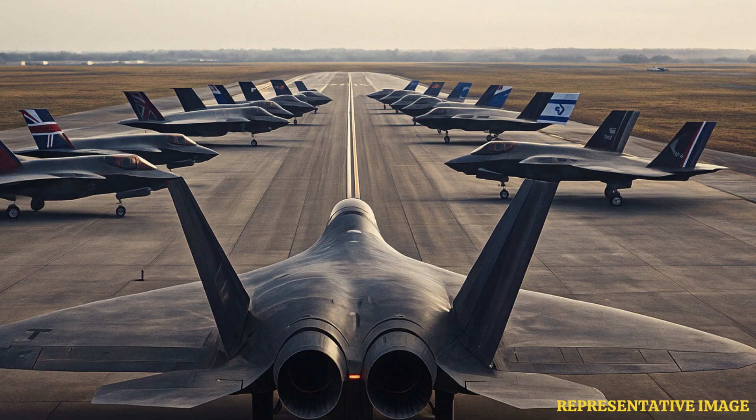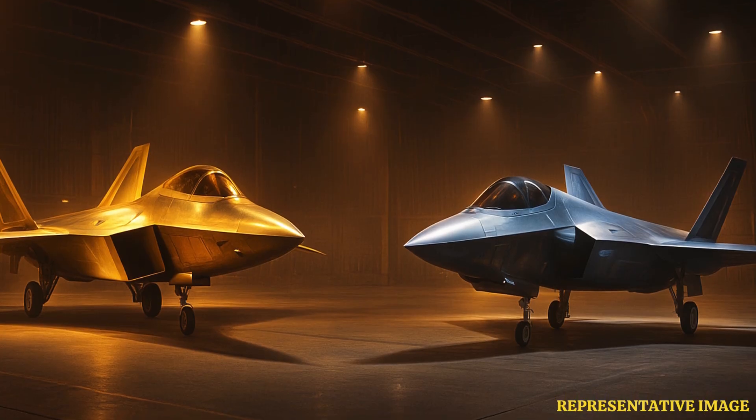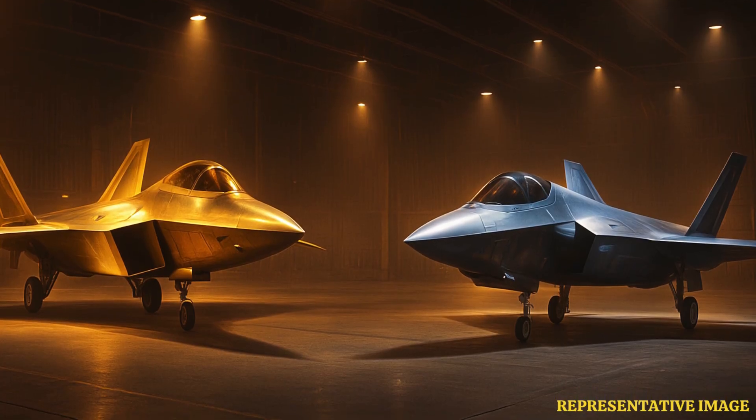The F-22 Raptor, with its advanced technology and limited production, carries a higher per unit cost estimated at approximately $150 million. This investment reflects its specialized capabilities and the complexities of its manufacturing process. The F-35 Lightning II, benefiting from economies of scale and broader international production, has a lower per unit cost estimated at around $80 million. This affordability, combined with its multi-role capabilities, makes it an attractive option for many nations seeking advanced air combat solutions.